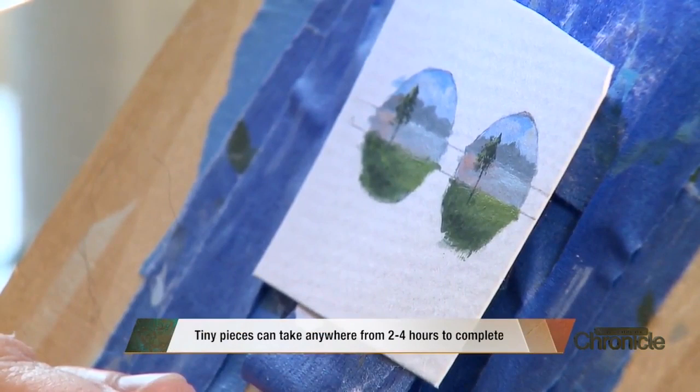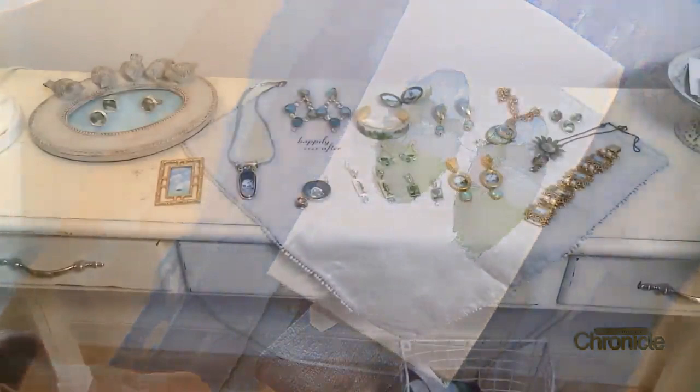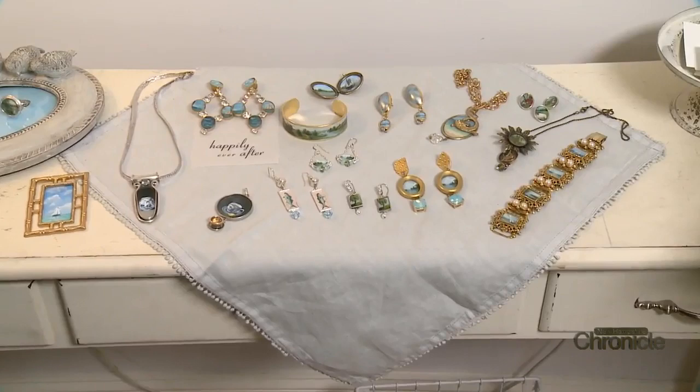It feeds my art soul, it really does. Art has always been such a huge part of my life, and it makes me feel something inside that nothing else does.